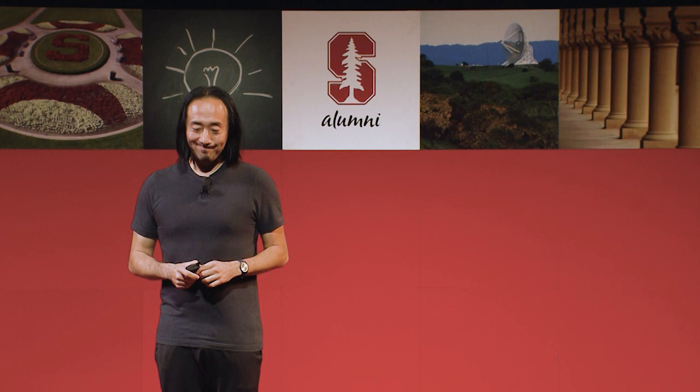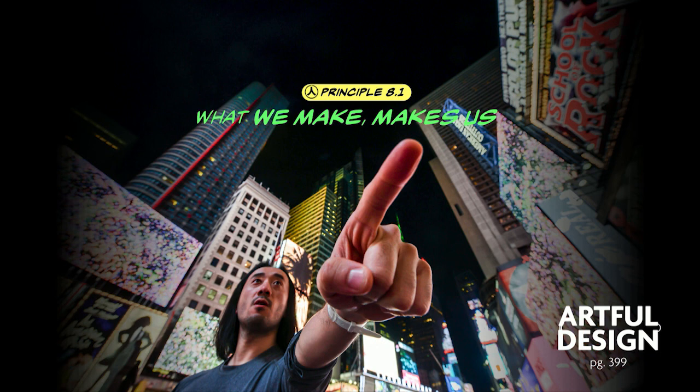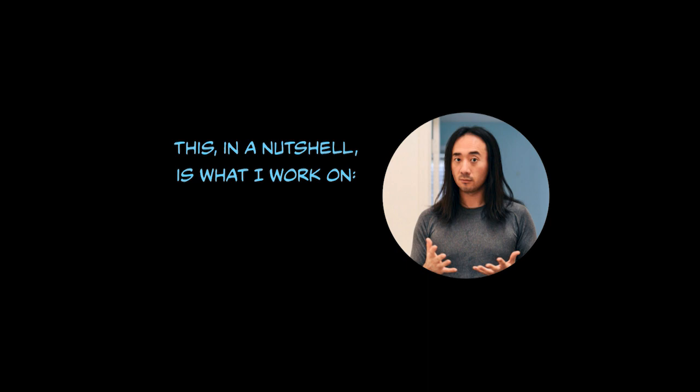So what does this all mean? I think what it means is that the things we make today will come back to make us. The things we design and how we shape technology will boomerang back and shape us as individuals and as societies. What we make makes us. And so this, in a nutshell, is what I work on — it's a kind of design for human flourishing, asking what it means for us to flourish as individuals and as a society. And this is Artful Design.